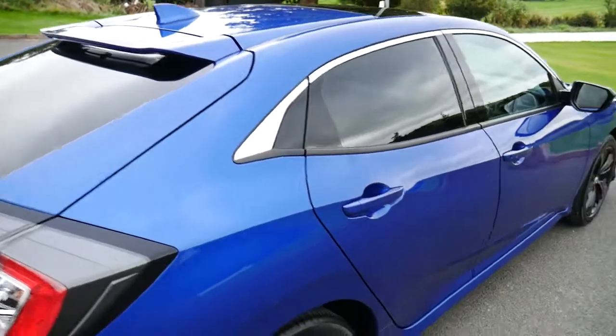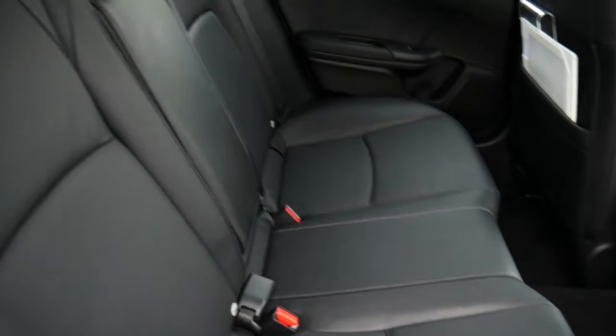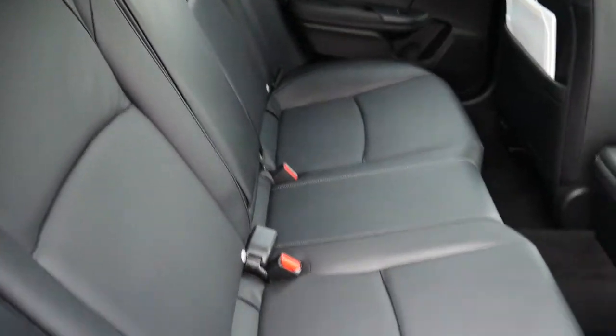Being an EX, you do have the rear privacy glass, and again being the EX, we've got an all-black leather interior.